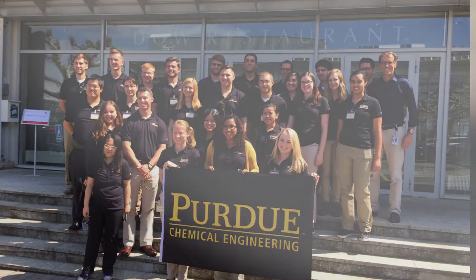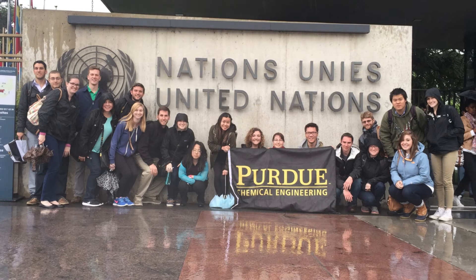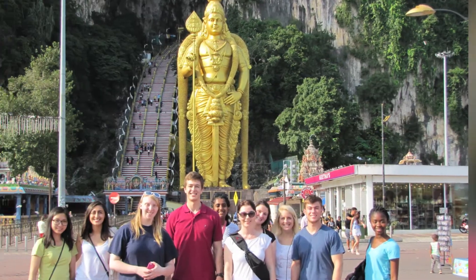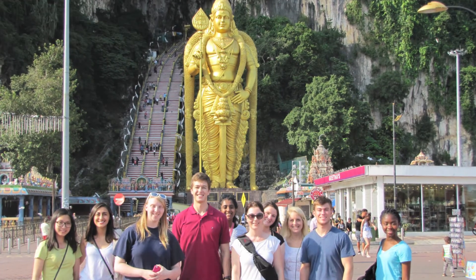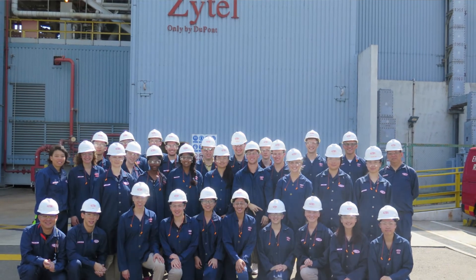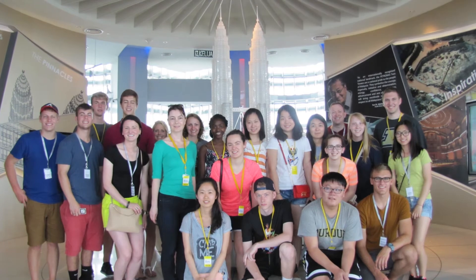Purdue offers many opportunities to study abroad, including specific study abroad programs for chemical engineering students. In the past, our department has had partnerships with schools in Switzerland, Singapore, and Colombia. This is a wonderful opportunity to gain international experience, ranging from a week to a full semester, and the best part is that you will still graduate in four years.